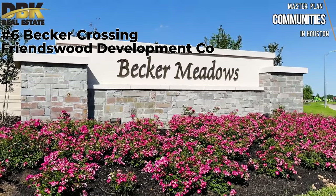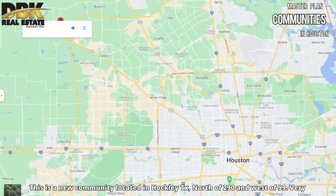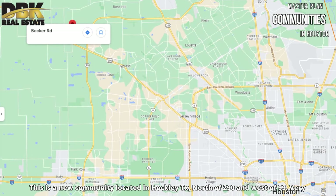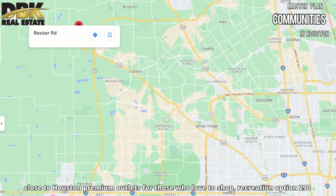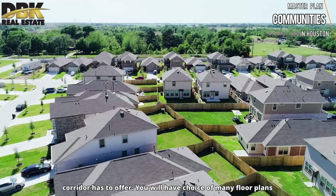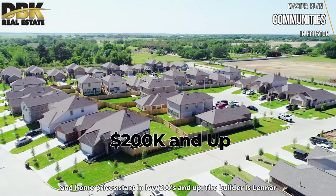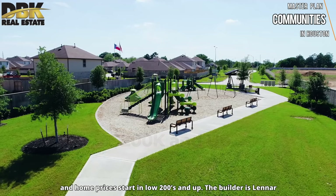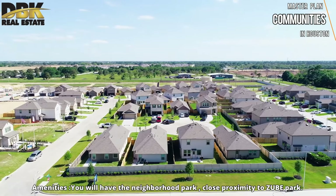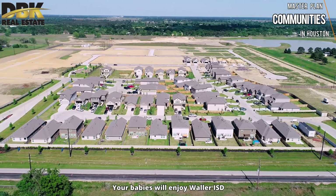Number 6 is Becker Crossing in Oakley, Texas by Friendswood Development Co. This is a newer community located in Oakley, Texas, north on 290 and west of 99 — very close to Houston Premium Outlets for those who like to shop. You'll have a choice of many floor plans with home prices starting in the low $200,000s. Amenities include a neighborhood park and close proximity to the zoo park. Kids will enjoy Waller ISD.